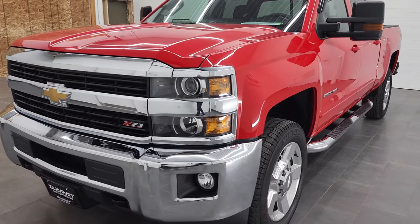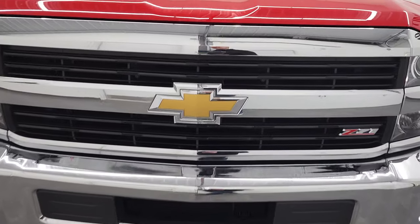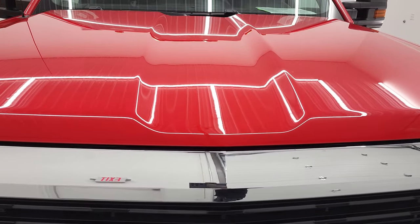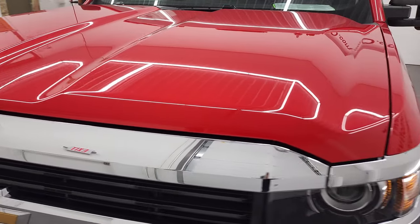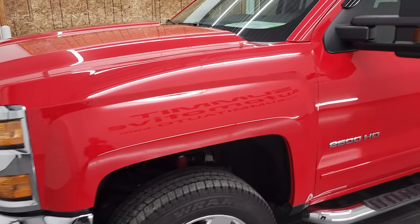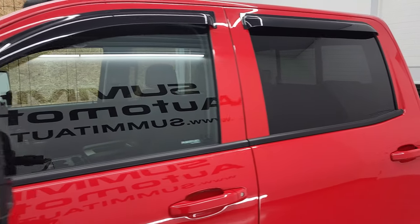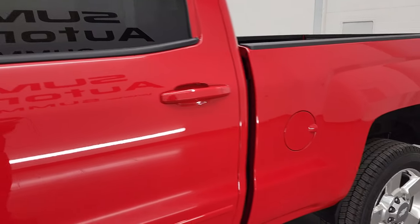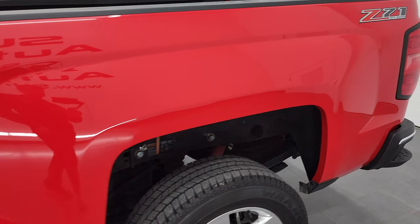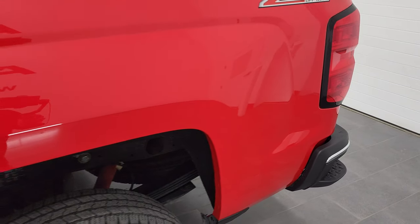We're going to go all the way around in this video — inside, underneath, start it up and take a look under the hood. Red hot is the color and we shoot all of our videos in 4K, so if you have HD capabilities on your computer, tablet, smartphone, or television, I highly recommend turning them on right now because it is your best way to check out the quality, condition, options and cleanliness of the truck before seeing it in person.